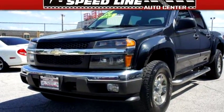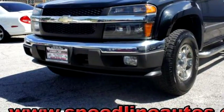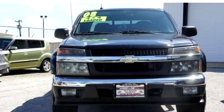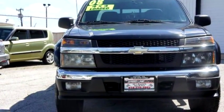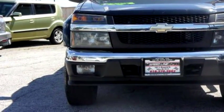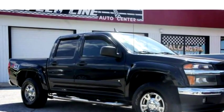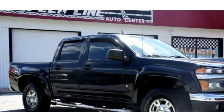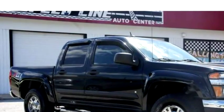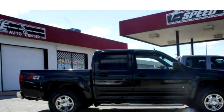Speedline Auto Center proudly presents this 2008 Chevrolet Colorado. The body style is a 4-door Crew Cab. Transmission is a 4-speed automatic. Exterior color is black. Engine size is 3.7.